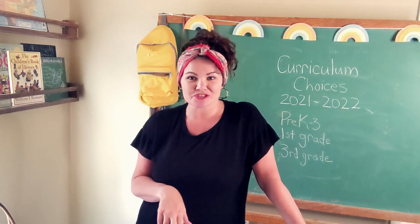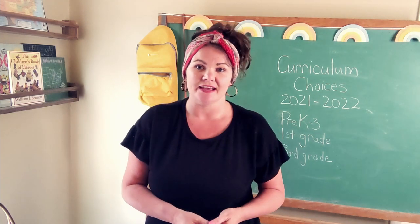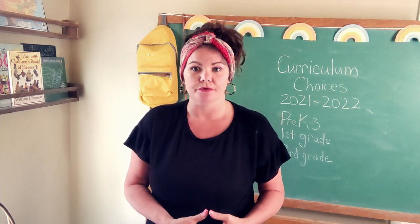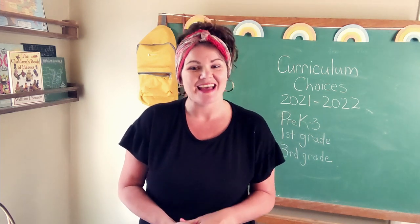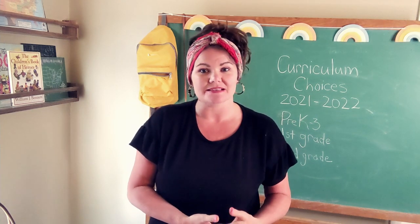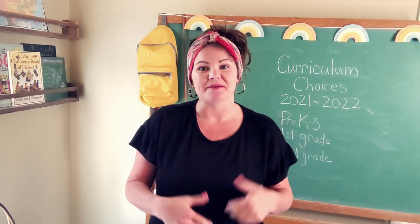My youngest child is just turning three in August, so he is only going to be invited in very gently and included in some things. The majority of what I'm going to show you today applies to my six and eight-year-old, who would be entering first and third grade. As home educators, we do not put them in grade boxes — we simply progress through curriculum as it makes sense for each child. As long as they're being challenged and progressing, I'm good with that.